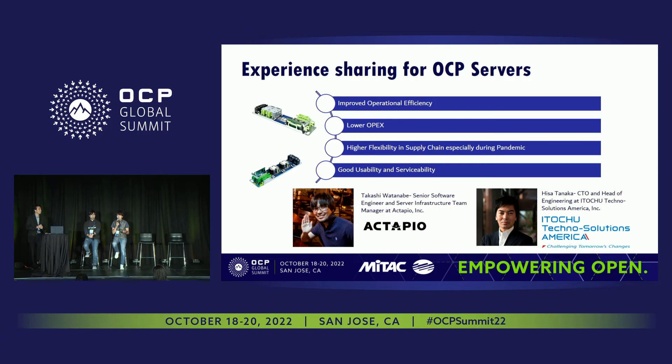So if there is someone here who is looking at adopting open compute or expanding the footprint of open compute, talk to us. We are more than happy to share what we tried, what we learned, and where we are heading.